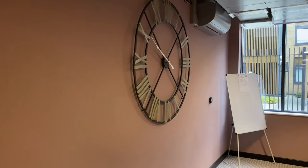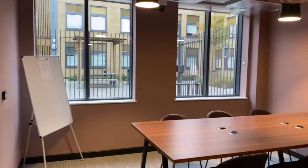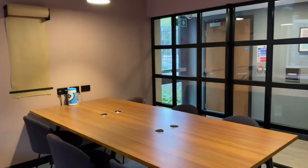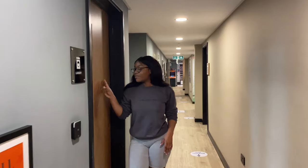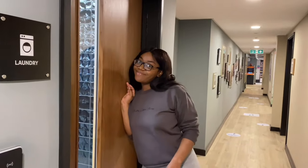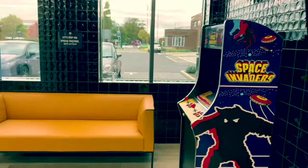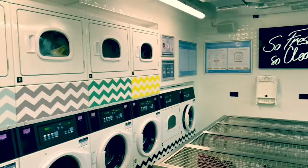So this is one of the study rooms — the other two are over that side, but we can't go inside because there are people in there. Right here we have the laundry room. It has a foosball table, a little gaming thing, chairs to sit while you're doing laundry, and laundry machines.